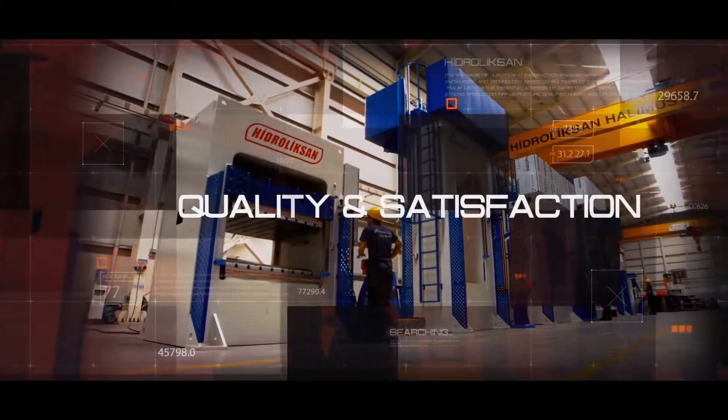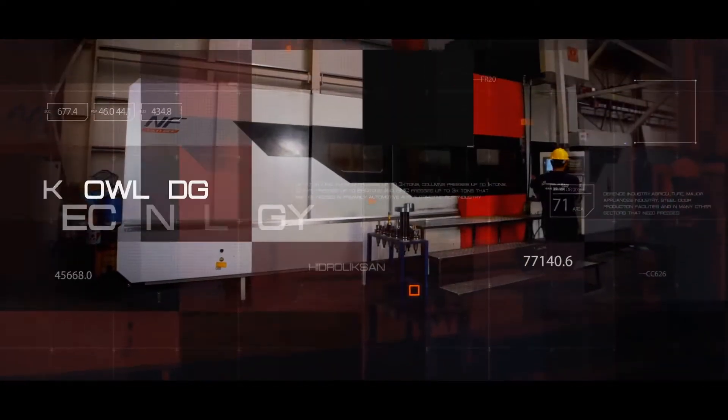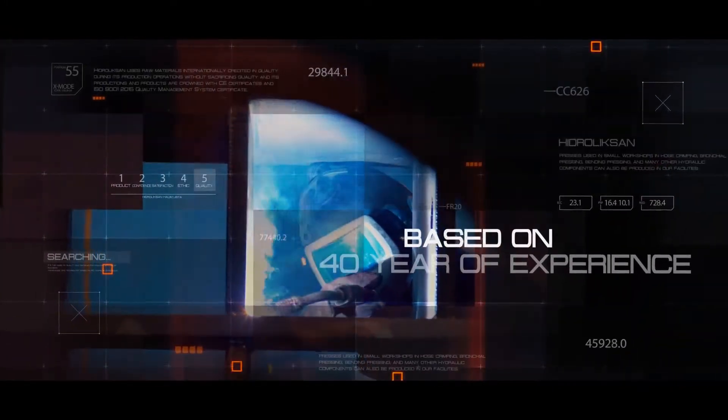It's the name of quality and satisfaction, combined with belief, success, knowledge, and technology. Based on 40 years of experience.